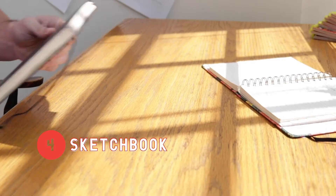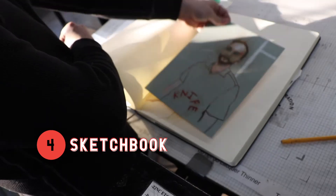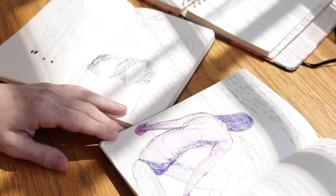Four: if you're doing your portfolio review in person, be sure to bring a sketchbook or however it is that you record your ideas. We'd love to see the process and where it all begins.